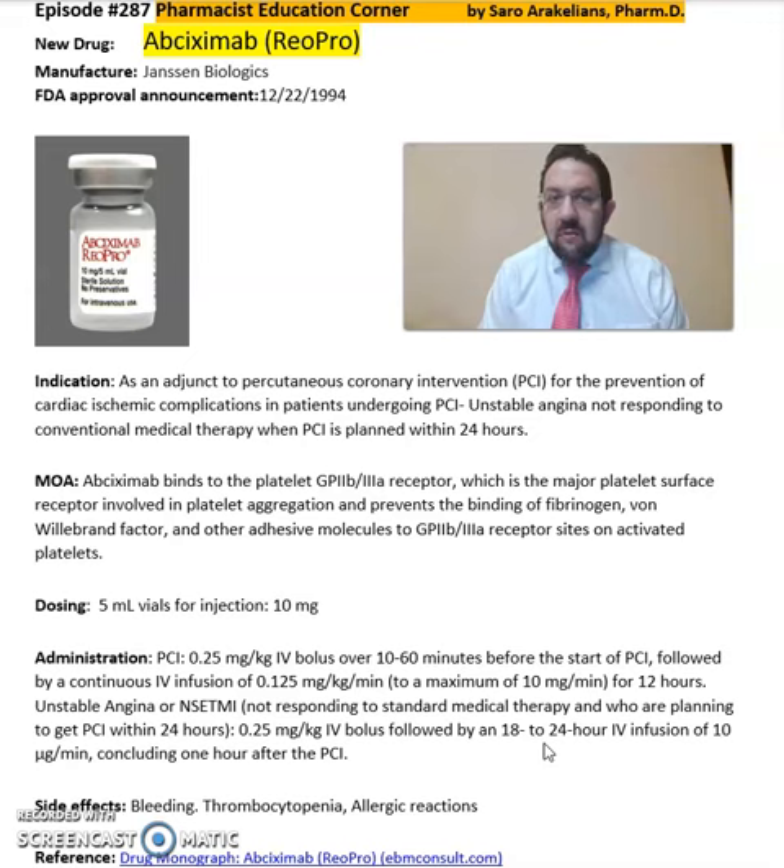Again, Abciximab, ReoPro, from Janssen Biologics, used as an adjunct to percutaneous coronary intervention, or PCI, and for the prevention of cardiac ischemic complications. For more detailed information on this drug, refer back to the package insert, available online from the Janssen Biologics website.